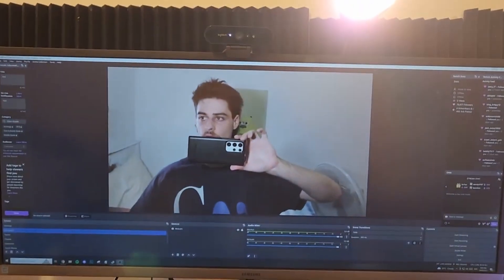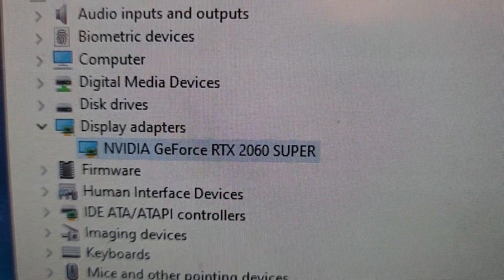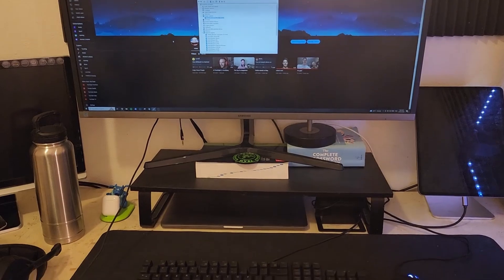Now, if you want to know — that is my GPU, if you know anything about that. So that's my details of my PC. And obviously, this is what it looks like.